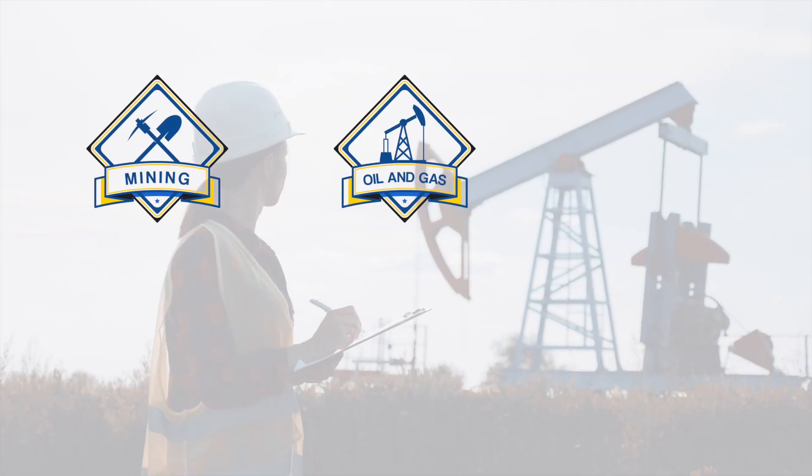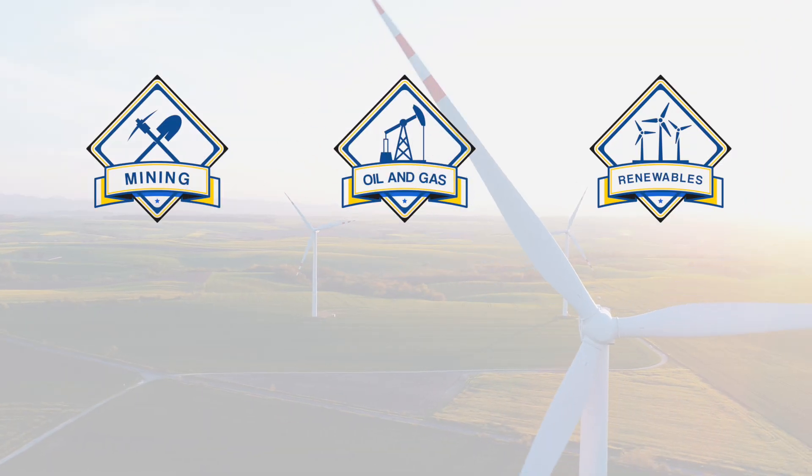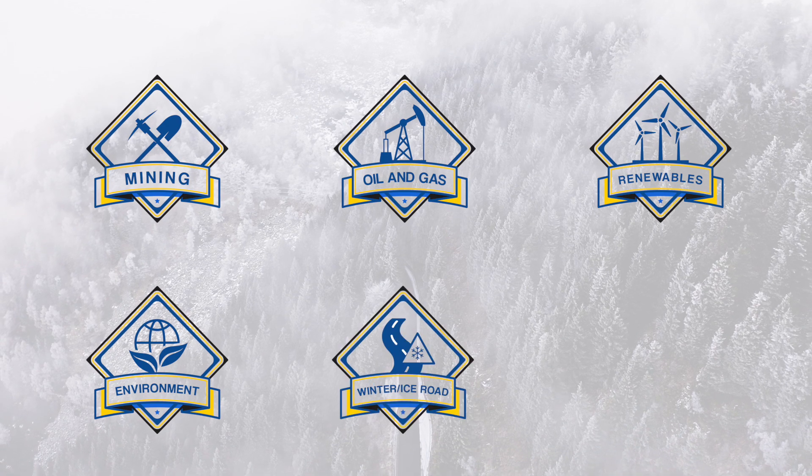Our Beat It Stream cables and loggers can be used in a variety of industries and applications such as mining, oil and gas, renewables, environmental, ice roads, and infrastructure.